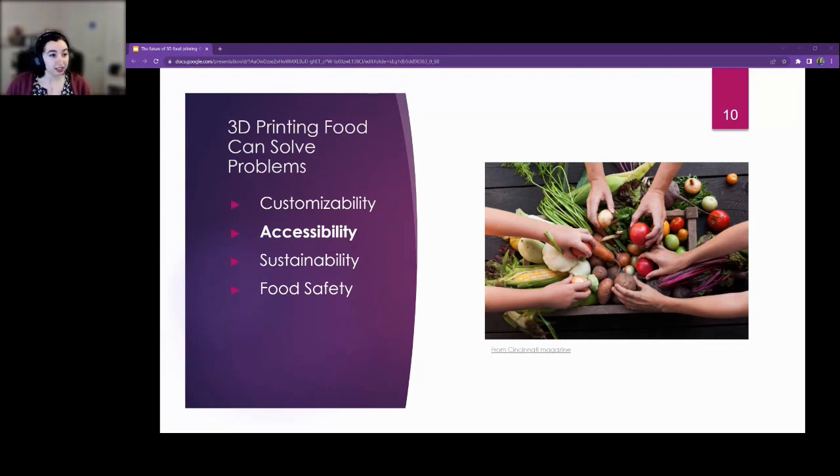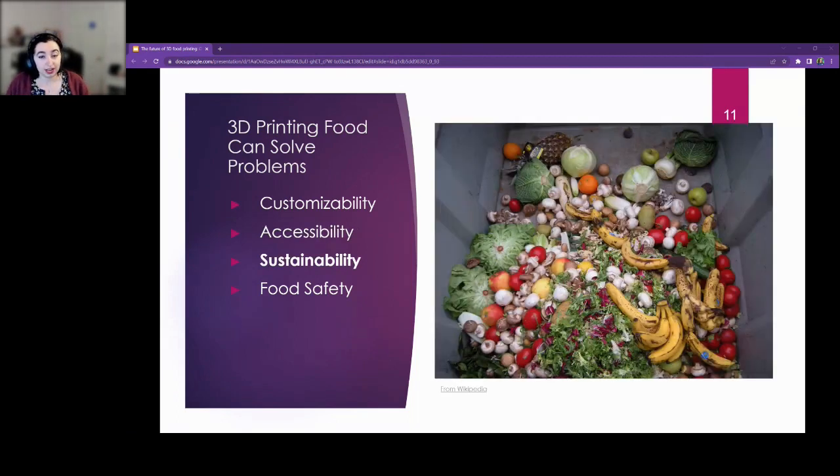There's also the allergens angle — if you're allergic to something, you can eat food that would technically normally contain that allergen but enjoy it in a way that's not life-threatening. It's also about sustainability: 3D printing food has the potential to revolutionize the way we transport food, deal with livestock, reduce emissions, and reduce food waste.